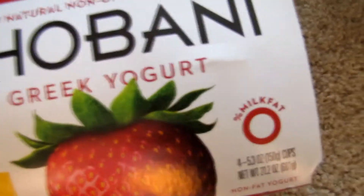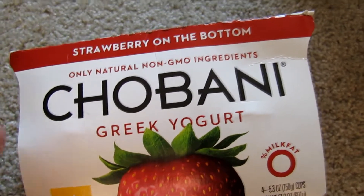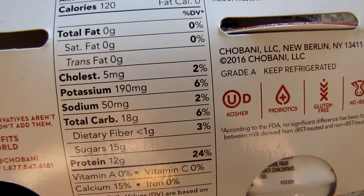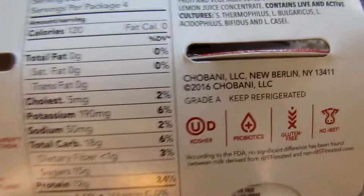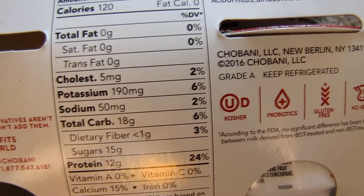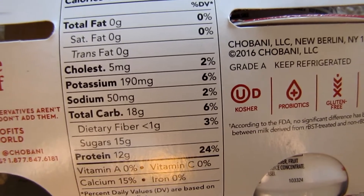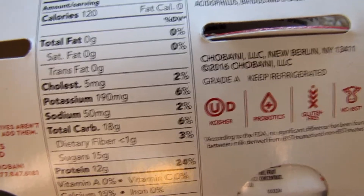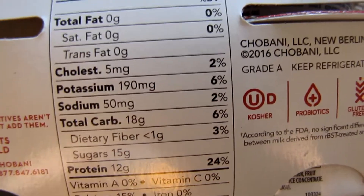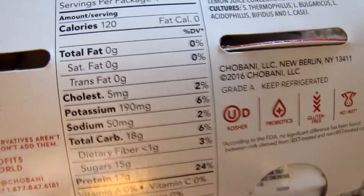The next thing on our list is gonna be Chobani Greek Yogurt. I like Chobani because it's a good, well-known brand that tastes good. Looking at the label — you got 12 grams of protein and 18 grams of carbs. Especially in the morning, it's not bad to get a couple extra grams of carbs in. On a pretty standard cutting diet, that one-to-one ratio is not a bad thing, and looking for foods where protein and carbs match up pretty closely is the goal. This Greek Yogurt is definitely a good example of that.